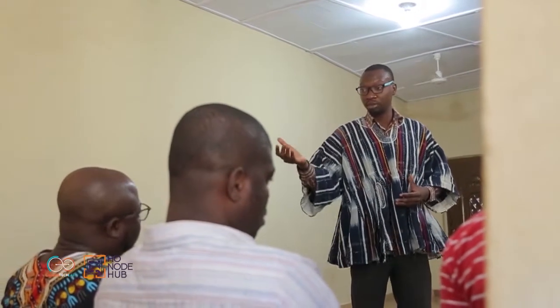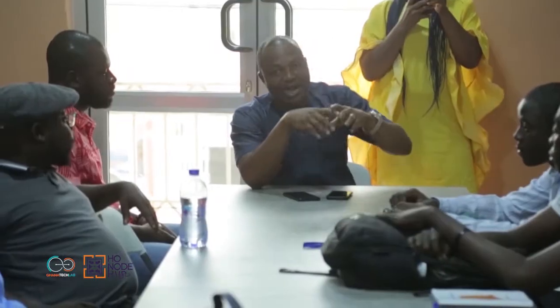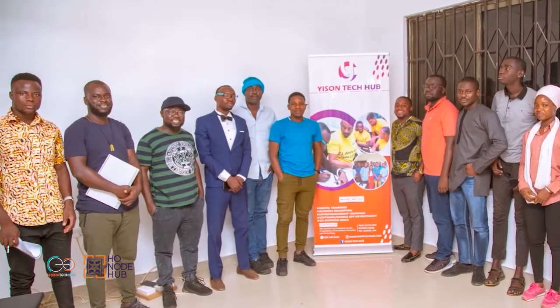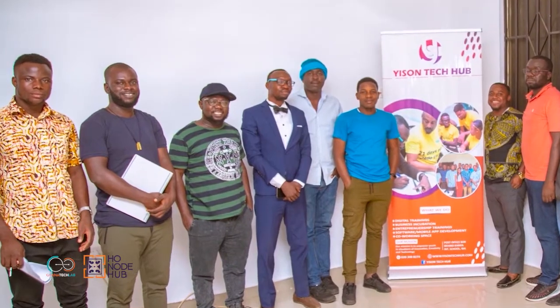As part of the Ghana Tech Lab Entrepreneurial Ecosystem Mapping Programme, the team visited various partner hubs across the regions. A major part of our interactions with them were aimed at identifying and assessing their needs, as well as communicating our expectations for the next BASE Innovation Programme. This was also to create an effective synchronisation between all hubs and Ghana Tech Lab.